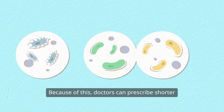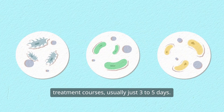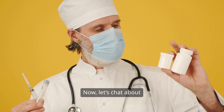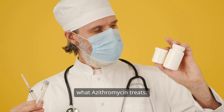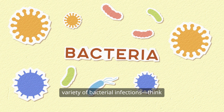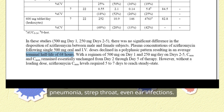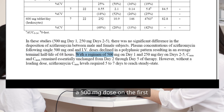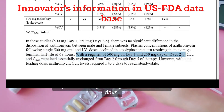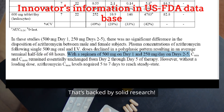Because of this, doctors can prescribe shorter treatment courses, usually just three to five days. You get to kick that infection without a long commitment. Now, let's chat about what azithromycin treats. It's effective against a variety of bacterial infections — think pneumonia, strep throat, even ear infections. Typically, you start with a 500mg dose on the first day, followed by 250mg for the next four days. And that's backed by solid research.